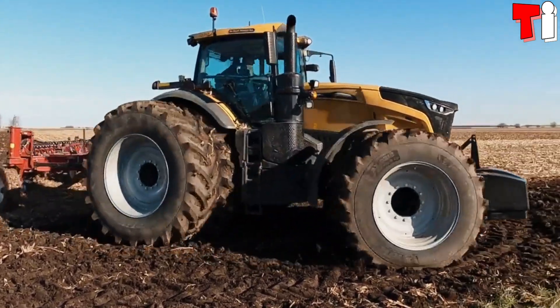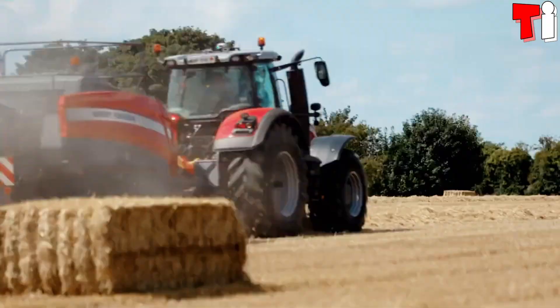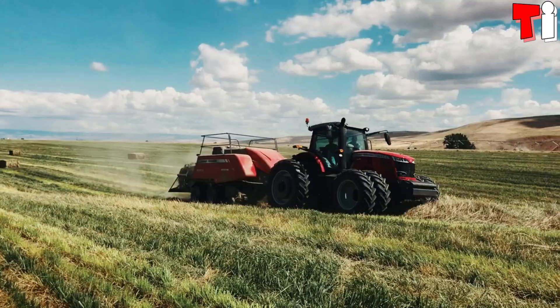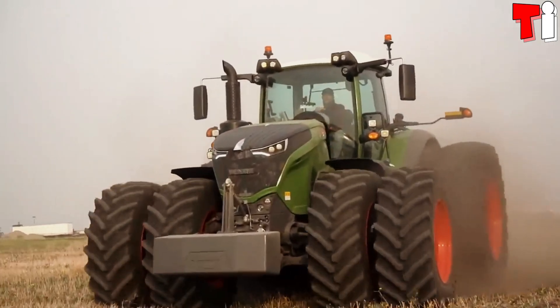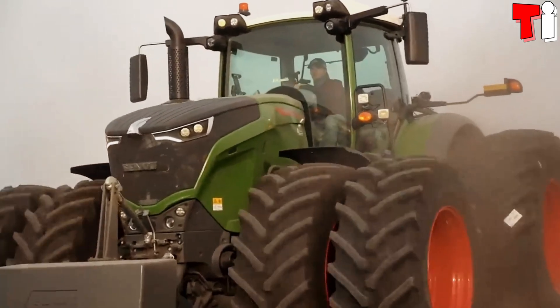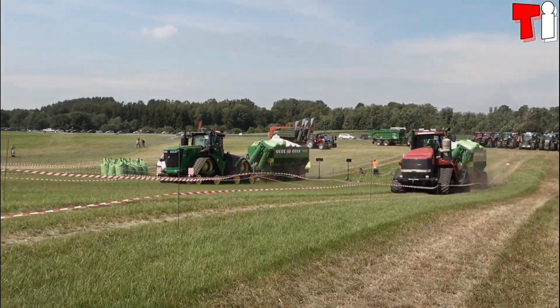Hello, everyone. Welcome to the channel Tech Informer. Huge tractors that weigh more than 20 tons and have more than 600 horsepower, which are used to tow heavy loads in different types of agricultural work. These are the top four biggest and most powerful tractors in the world.